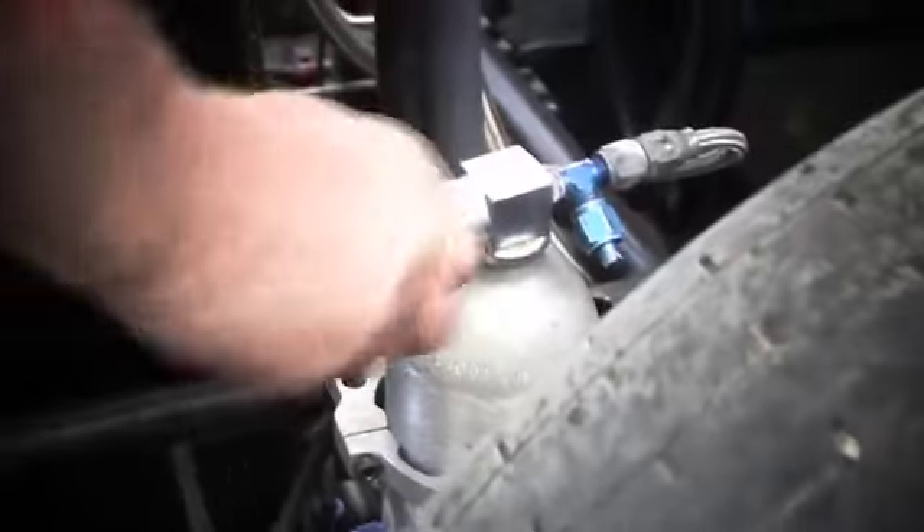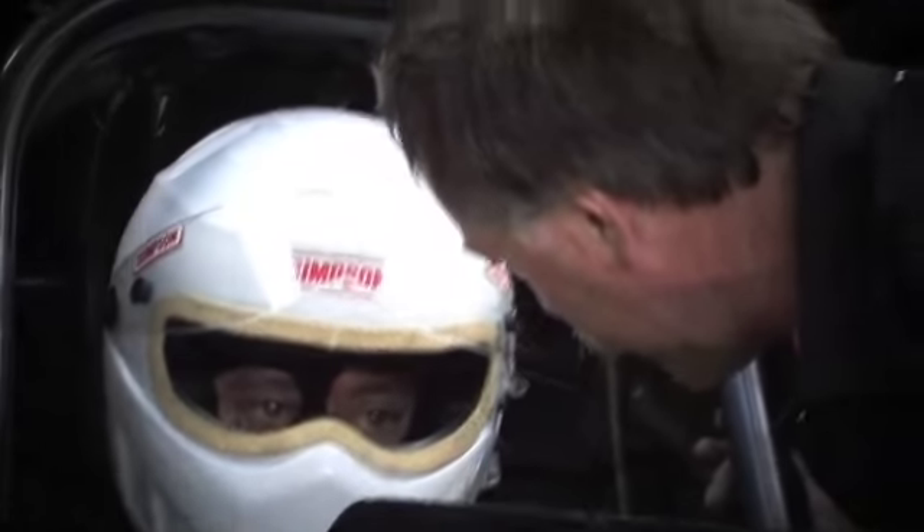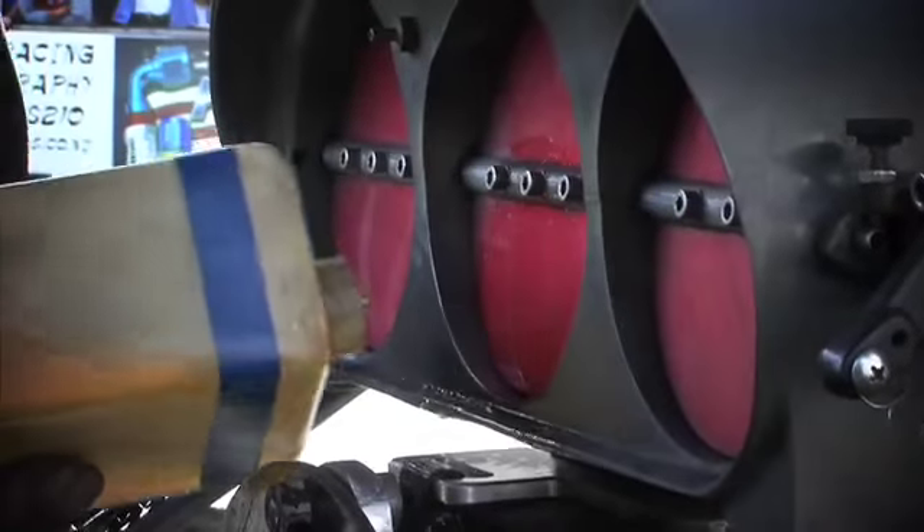When you hit the throttle, it's indescribable — it's a rush. The NHRA guys have shortened the track down to 1,000 feet to make it a lot safer for the drivers, and they're running around 300 miles an hour at 1,000 feet. Our best so far is 264. Those guys are running 260–270 at half track, while we're running around 220 at half track, so we're a little way behind them.